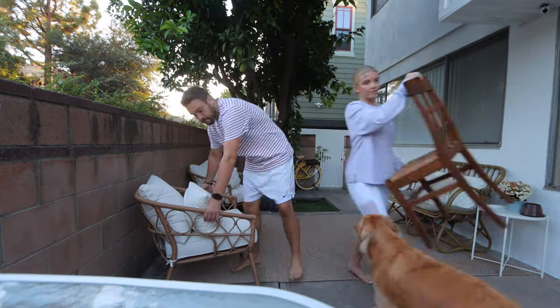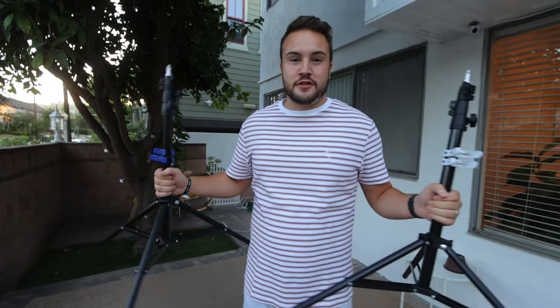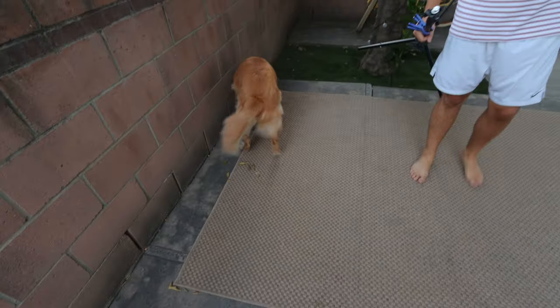First things first, we're gonna clear the space so we can turn it into a movie theater. Luckily I do video, so I'm using some light stands, and then we have a white sheet that is going to be our screen. I'm gonna set that up now to see how it looks. I also have this bigger stand called the C-stand, which is going to hold up our projector, so it should be really easy.